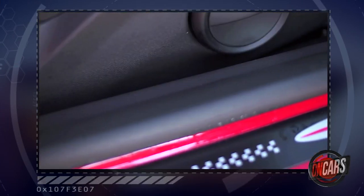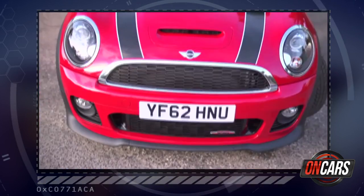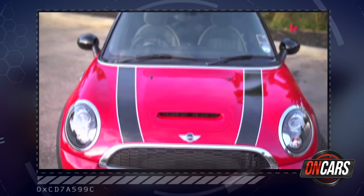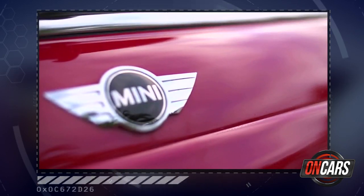You've got to think of John Cooper Works as sort of Mini's version of BMW's M division — you get more power, it's more handling and driver-focused, and basically a little bit more fun for a little bit more money. This car itself has a 1.6-litre turbocharged engine with 211 brake horsepower.